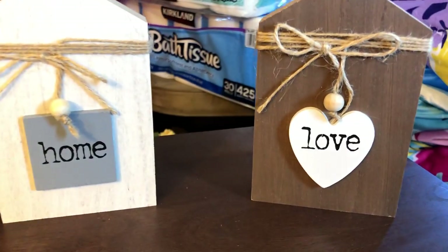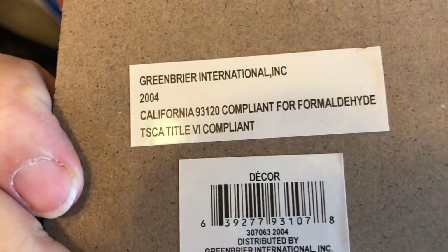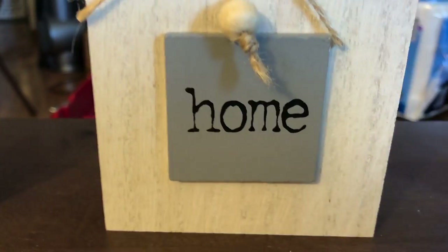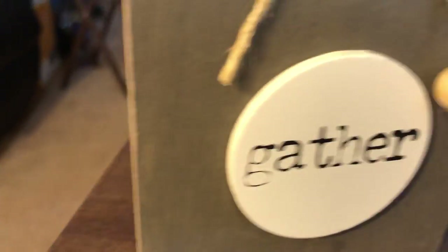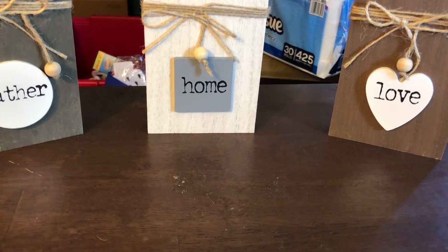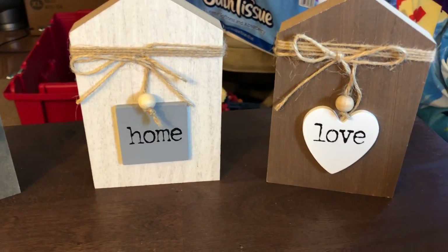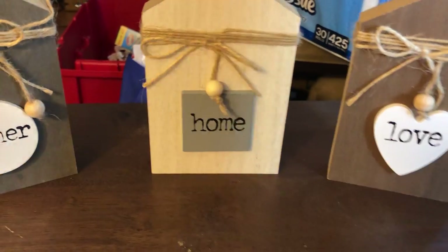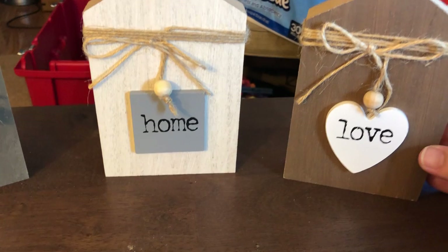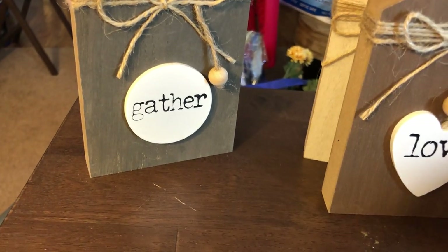Look at how cute these are — this one says 'Love' with a little bit of twine, and these are thick blocks of wood that stand up really well. There's 'Green Briar,' 'Home,' 'Gather' — I love that they put a little bead on the twine. I got two sets. This looks very Target-esque to me, like something from their dollar zone for three to five bucks, and these are from Dollar Tree for a dollar. I love these and the value is amazing. I was so shocked to see something so cute that I wouldn't even have to do anything with.